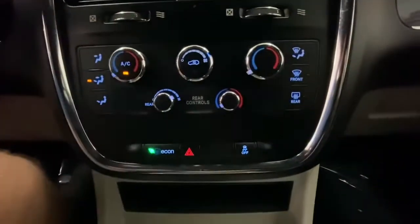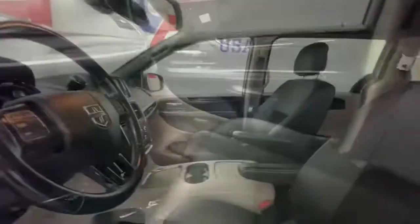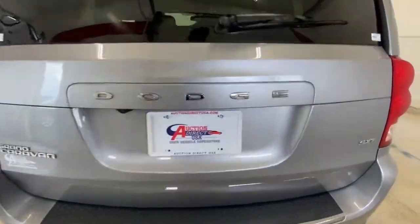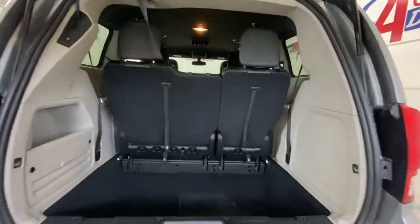These are just some of the great options this vehicle comes with: keyless entry, backup camera, V6 cylinder engine, satellite radio, fog lamps, power liftgate, remote engine start, heated mirrors, rear AC, and steering wheel audio controls.